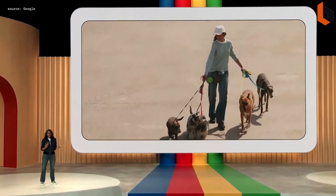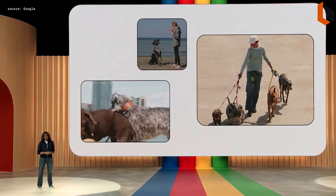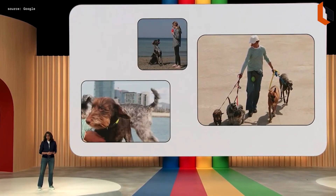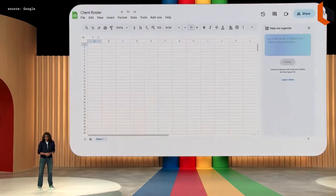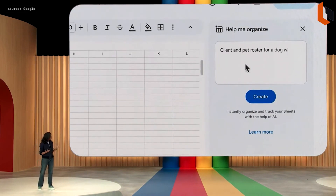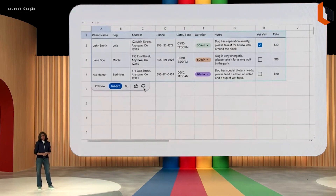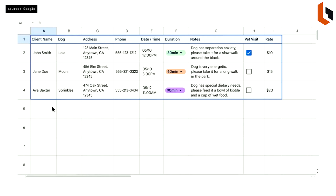Imagine you run a dog walking business and need to keep track of things like your clients and logistics about the dogs — what time they need to be walked, for how long, etc. Sheets can help you get organized. In a new sheet, simply type something like 'client and pet roster for a dog walking business with rates' and hit create. Sheets sends this to a fine-tuned model trained with all sorts of sheet-specific use cases. The generated table has things like the dog's name, client info, notes, etc.